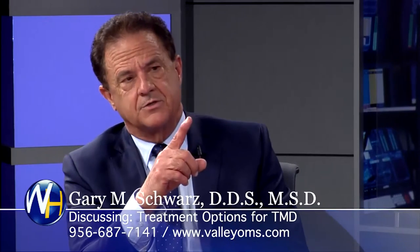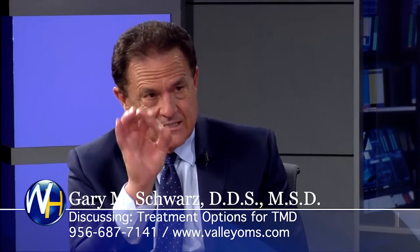Some patients will have one of those three, two of those three, or all of those three. So that's the TMJ patient.